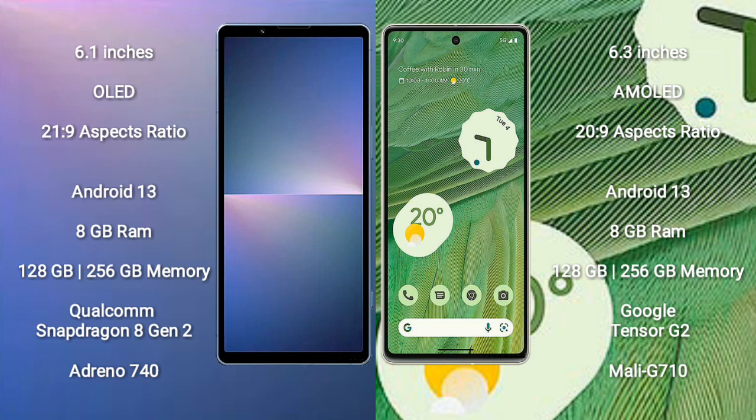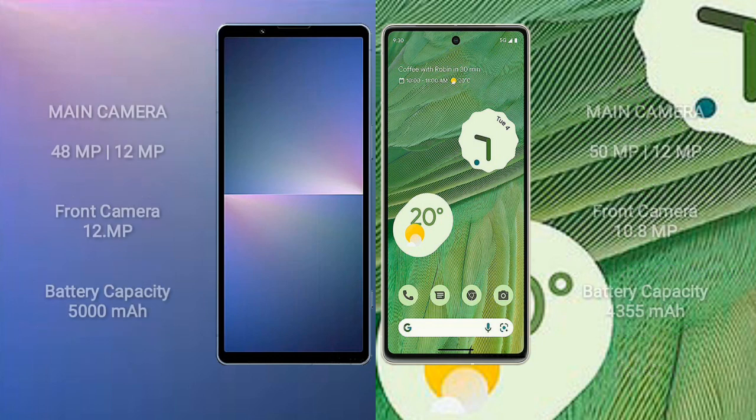The Sony Xperia 5 Mark 5 comes with 8GB RAM and 128GB or 256GB internal storage, powered by the Qualcomm Snapdragon 8 Gen 2 processor with Adreno 740 GPU. The Google Pixel 7 also offers 8GB RAM and 128GB or 256GB internal storage, with the Google Tensor G2 processor and Mali-G710 GPU.